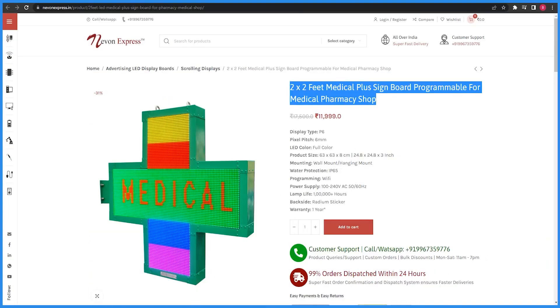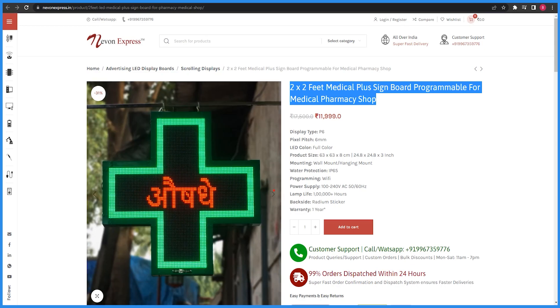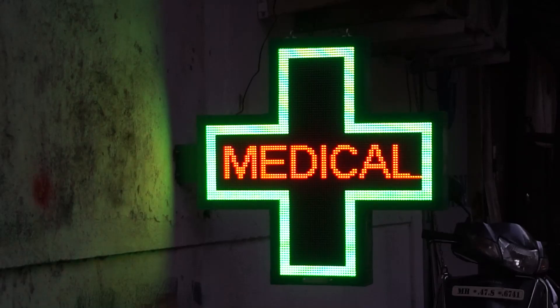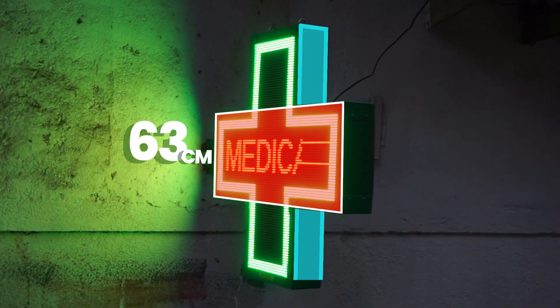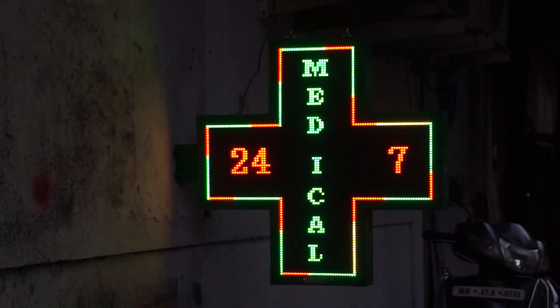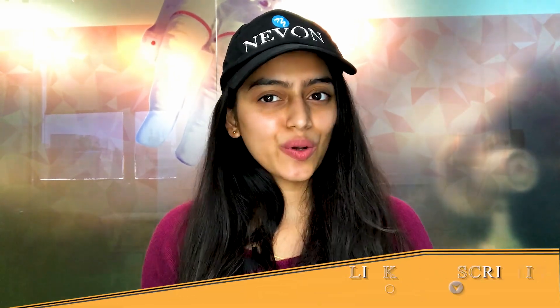At the end we have this full color 2x2 feet medical plus sign board, which comes in the shape of a plus sign. This is also a P6 display, measuring 63x63x8cm. You can also add text and messages in this way. We have added the link to the website and products in the description.